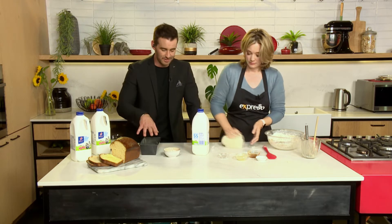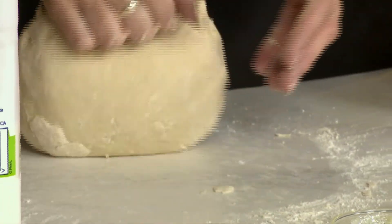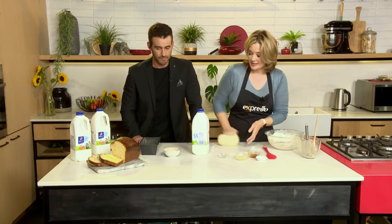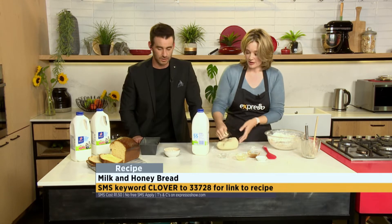So this little puppy goes into our tin. How long do you bake it for? About 45 minutes. You've got to be careful how big your tin is. And a nice high temperature — 200 to 220 degrees when you pop it straight in. Let it do its thing.